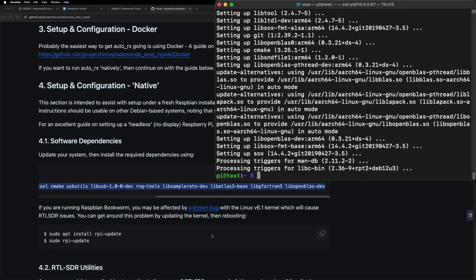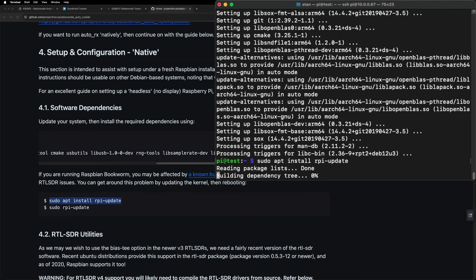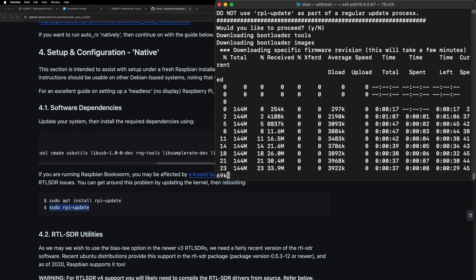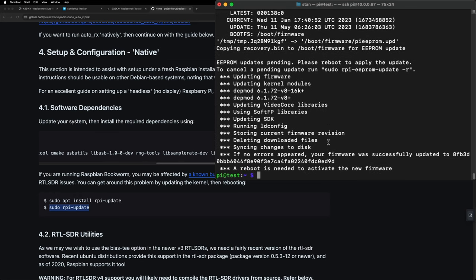Now that that's done, we're going to copy this big long list of programs we need to install before we get to the main event. I'll paste that in — this might take a little while, some may already be installed. Just hit yes when it asks you to continue. If you are running Raspbian Bookworm like I am, it's a good idea to run these two additional commands. If you're on an older version, you probably don't have to. Now we're going to go ahead and reboot with sudo reboot.